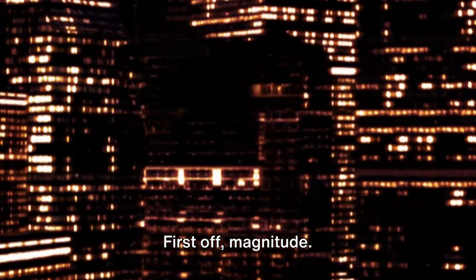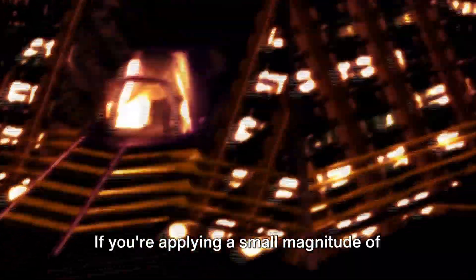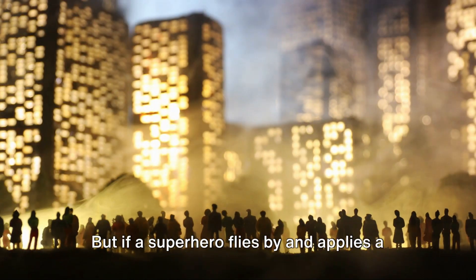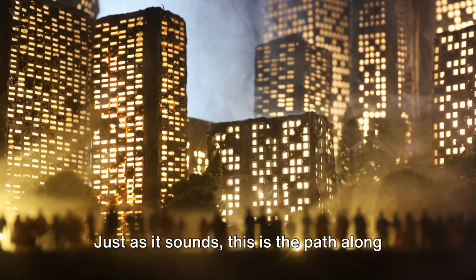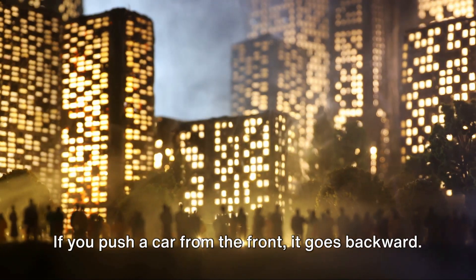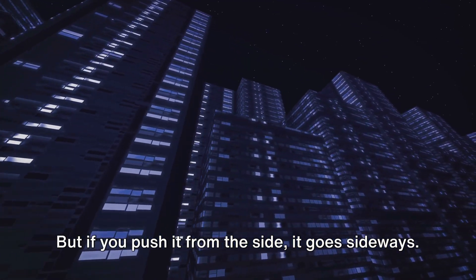First, magnitude — this is simply the size of the force we're applying. Imagine trying to push a car. If you're applying a small magnitude of force, the car won't budge. But if a superhero flies by and applies a larger magnitude of force, that car is going to move. Next is direction — the path along which the force is applied. If you push a car from the front, it goes backward. But if you push it from the side, it goes sideways.